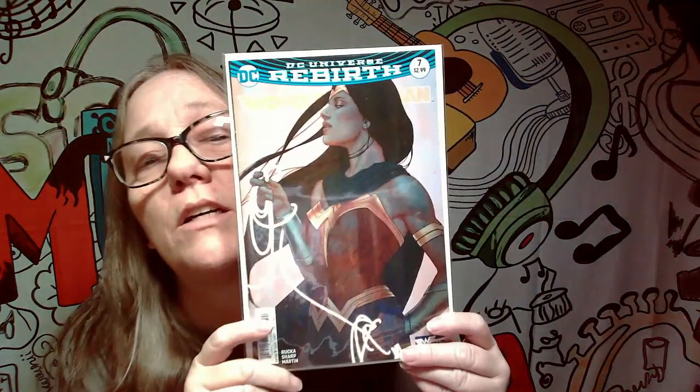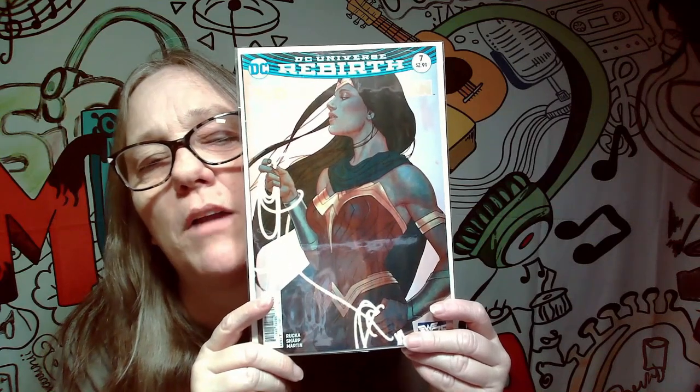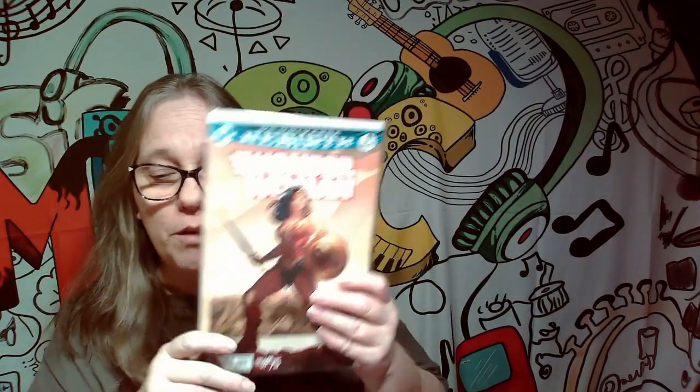This one here is DC Rebirth number seven. I'm not really fond of this cover to be honest with you — something about it just doesn't do it for me — but because it's Wonder Woman, at this point in time I will probably keep it. I just realized there was one on both sides, but that's all right because they're both Wonder Woman. So that's number one — it's not double-sided, there are just two comics in here. We will keep both of these.